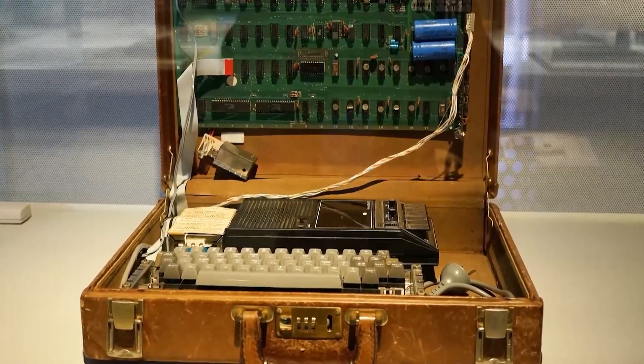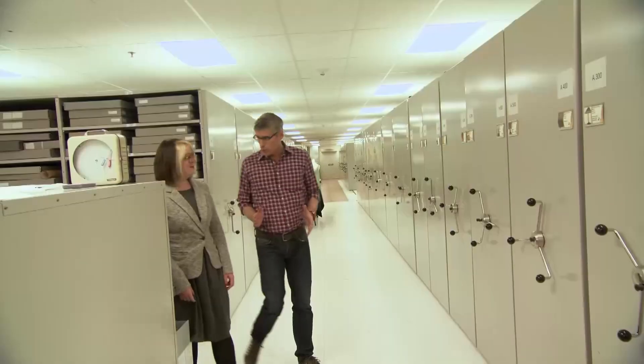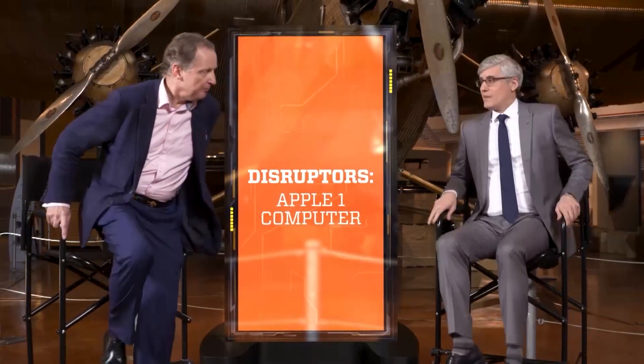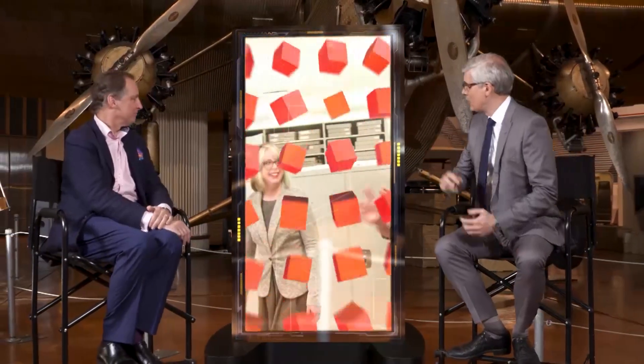Handmade by Wozniak, it was one of the major sparks that ignited the digital revolution. I did that story with the Henry Ford's curator of technology, Kristen Gallarneau. Today I'm talking with head curator Mark Ruther. Thanks for joining me.